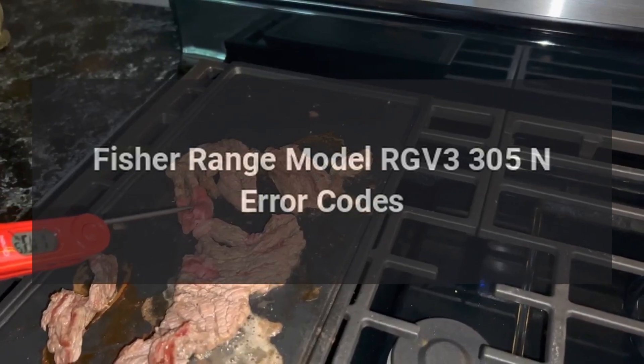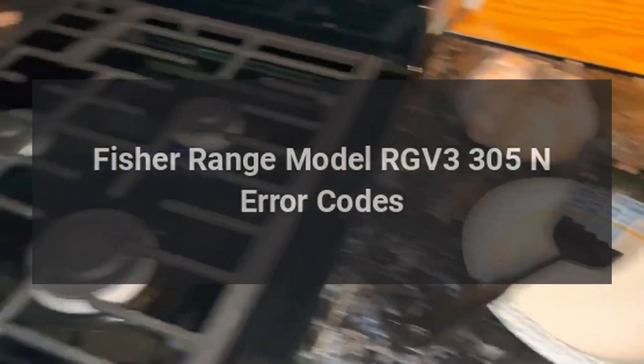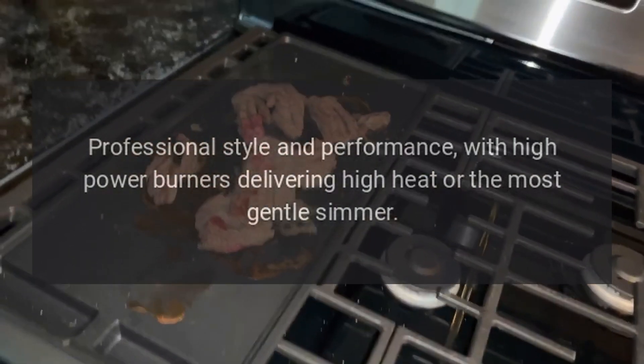Fisher & Paykel range model RGV 3305 N error codes. Professional style and performance with high power burners delivering high heat or the most gentle simmer.